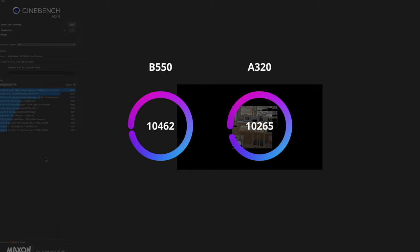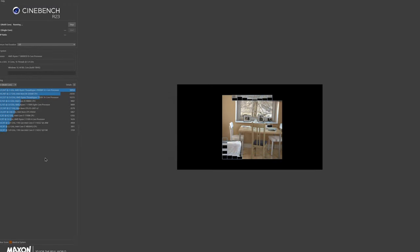Now this benchmark I know doesn't use 3D vCache — in fact, I'd be surprised if this test touched level 3 cache at all. Cinebench R23 multicore is basically a VRM stress test. When run for 10 minutes, the B550 board is finally able to differentiate itself with a score of 10,462 versus the A320 board's 10,265. It's not a ton, but the wins aren't over for the B550.